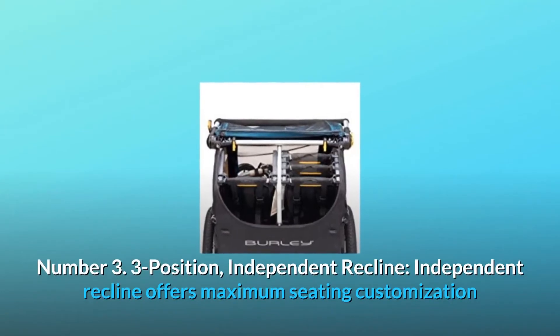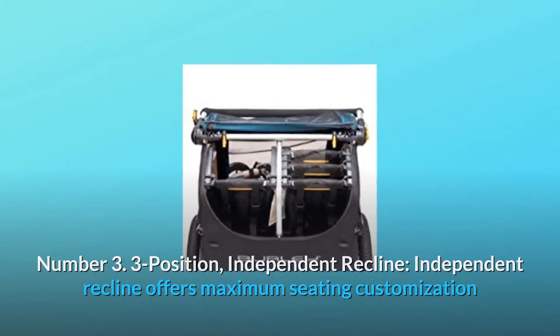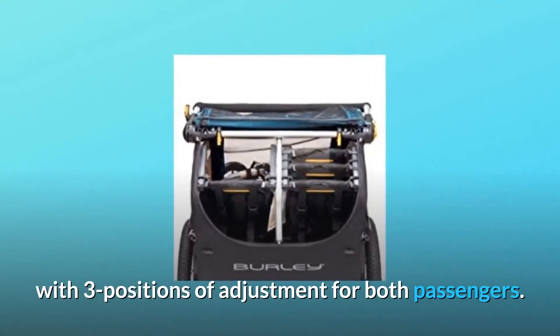Number 3: Three-position independent recline. Independent recline offers maximum seating customization with three positions of adjustment for both passengers.